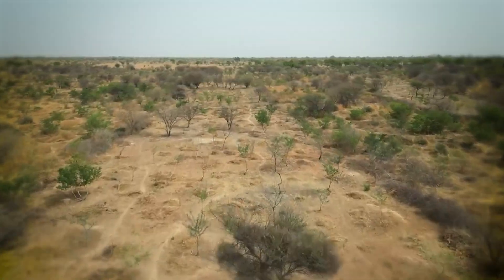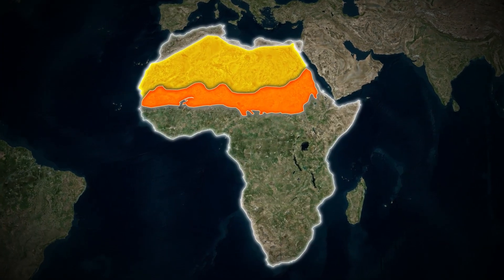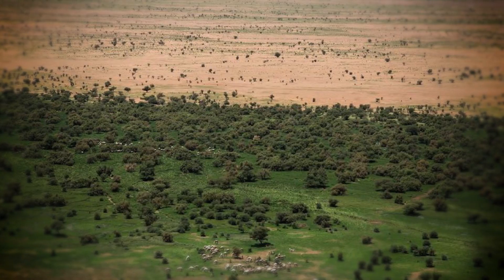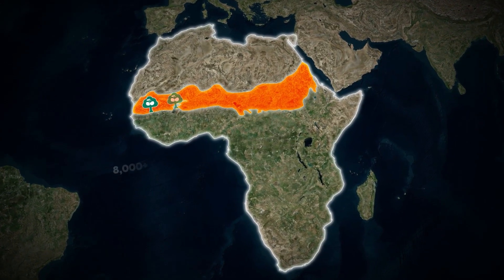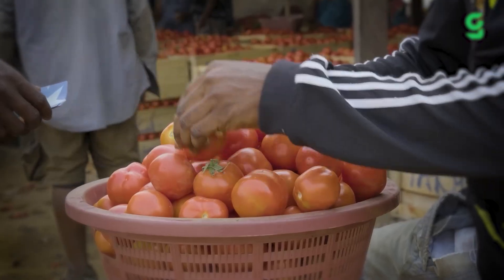The Sahara Desert is growing, and if nothing changes, it could erase an entire region the size of the United States. But what if the answer isn't walls or machines, but food? That's exactly what's happening right now, across 8,000 green patches planted by farmers who are beating the desert with food.